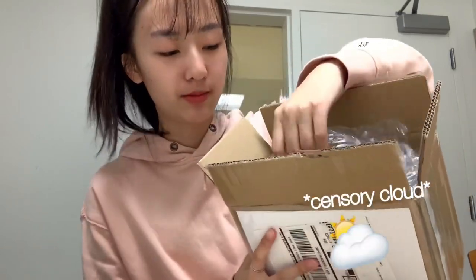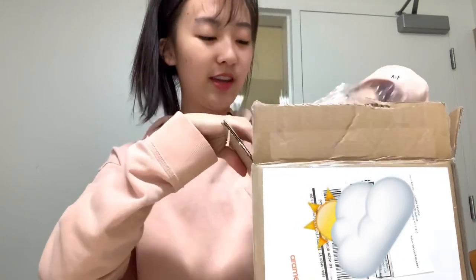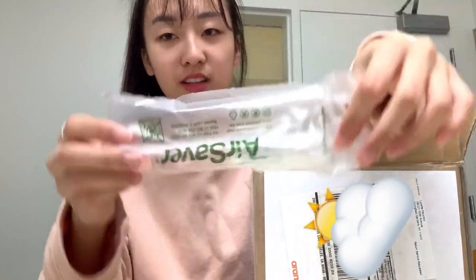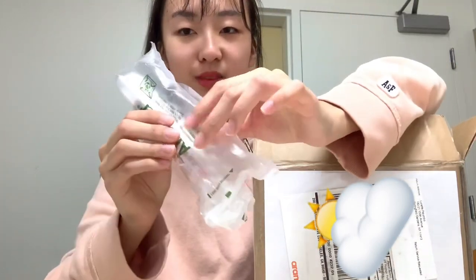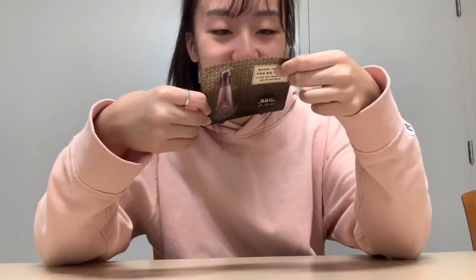So they packaged the products pretty safely and nicely. It came with bubble wrap and I ordered a lip product which came in very nicely packaged in this plastic packaging. I'm glad that they packaged everything nicely. They gave one sample — just one sample — and it's in Korean so I can't even read what it is, but okay.